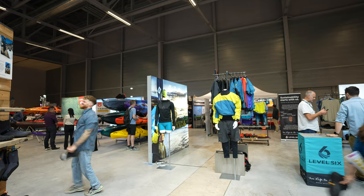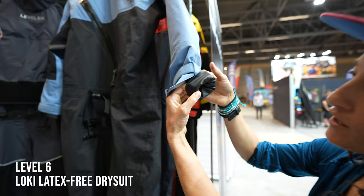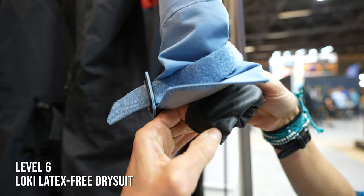There's something different here about this dry suit — no latex in the gasket. This is a new material from Level Six on their Loki dry suit, which is latex-free. That's amazing. Check out the new Rain Dancer dry suit from Spade Kayak.